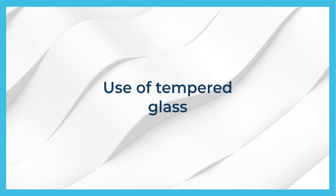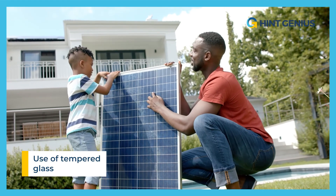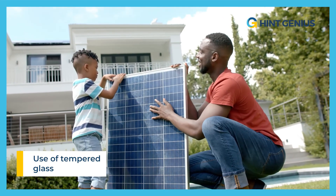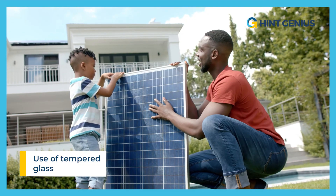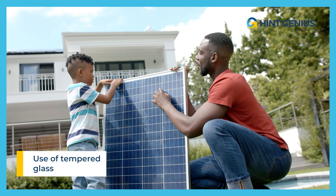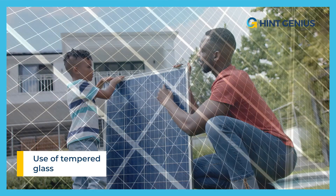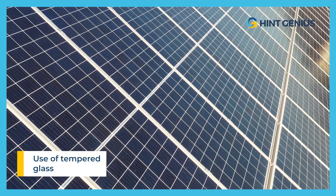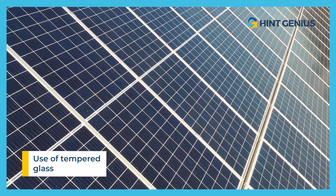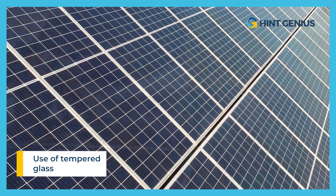Tempered glass is a material that has been specially treated to be up to five times stronger than standard glass. Its increased strength is due to a heating process followed by rapid cooling, giving it a stronger internal structure. This characteristic makes it an ideal choice for protecting solar panels against hail, as it is better able to absorb shocks and impacts without shattering.